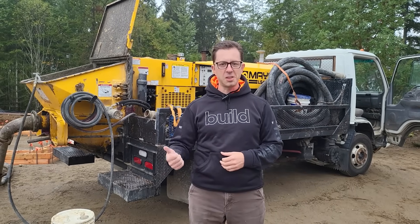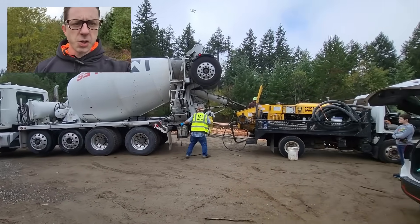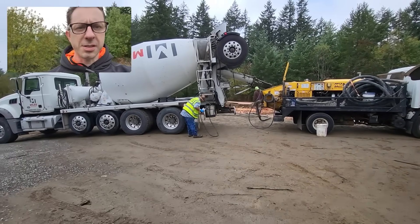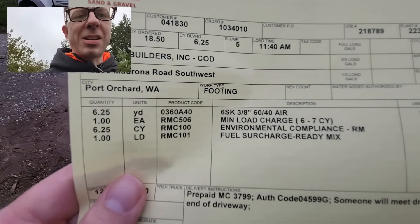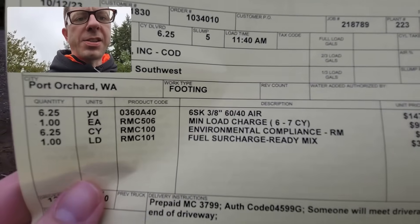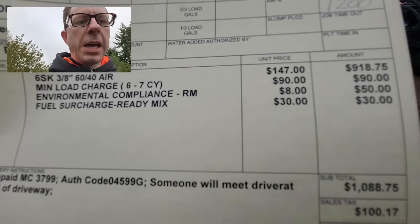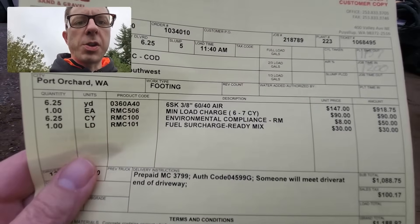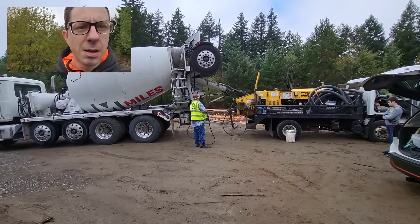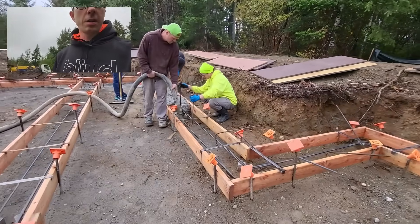Any minute now I hope to see the rig driving up the driveway. We got our first truck here, and one of the first orders of business as a project manager is getting your ticket. To walk through with you: this is 6 and a quarter yards, a six-sack, three-eighths inch aggregate, 60-40 with air. About $1,200 for this first load.